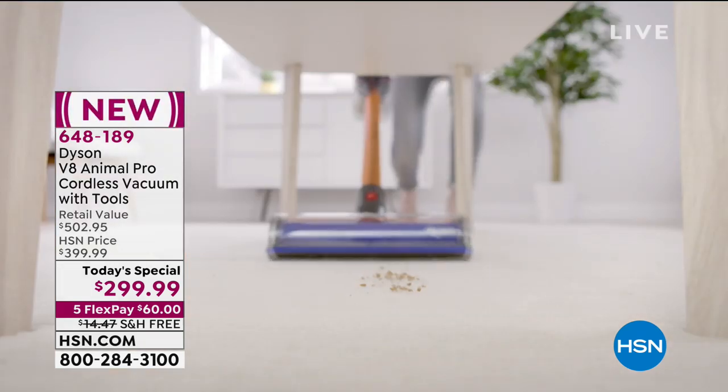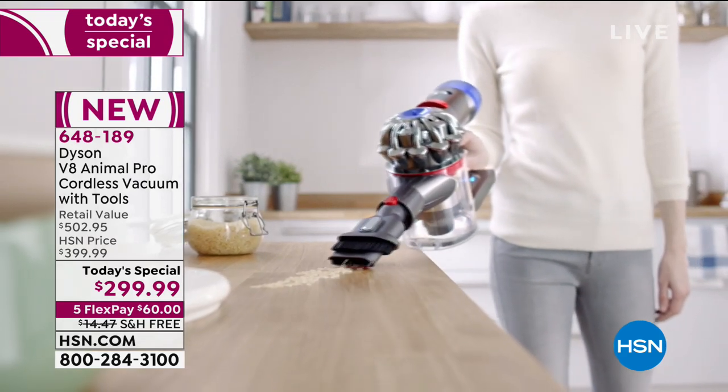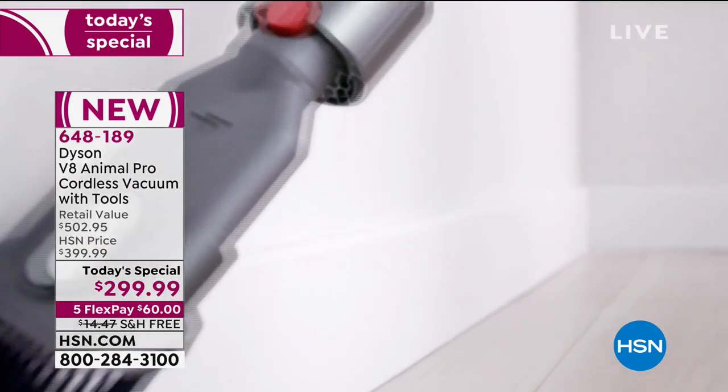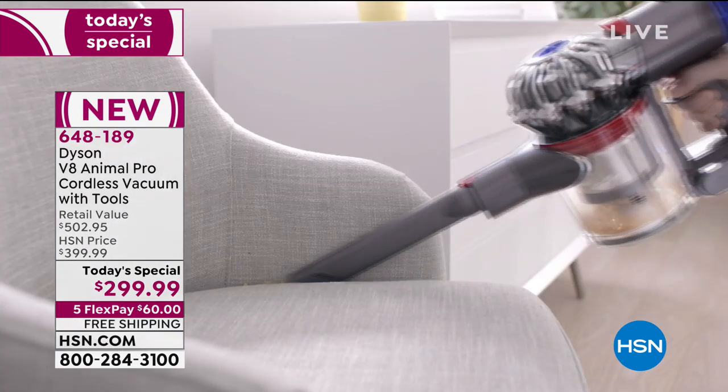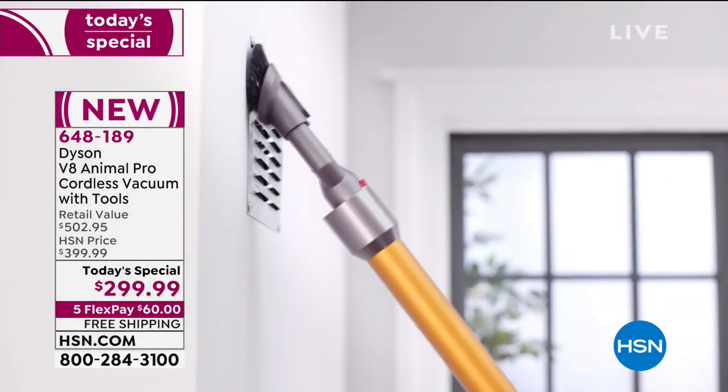This is the Animal Pro cordless vacuum. And when I say it comes with tools, normally it comes with four tools — we've doubled that amount. You're getting the best value in the entire marketplace for one of the most powerful cordless vacuums to ever exist.